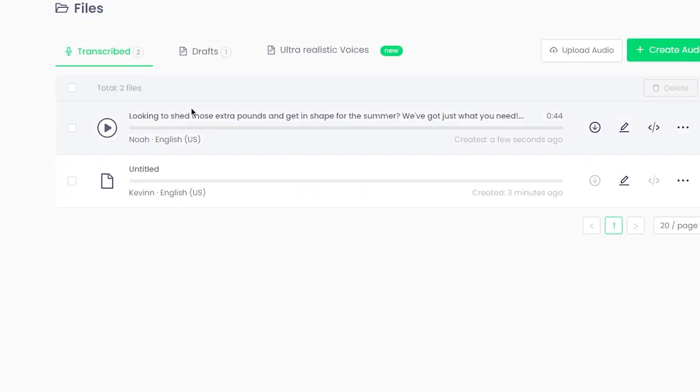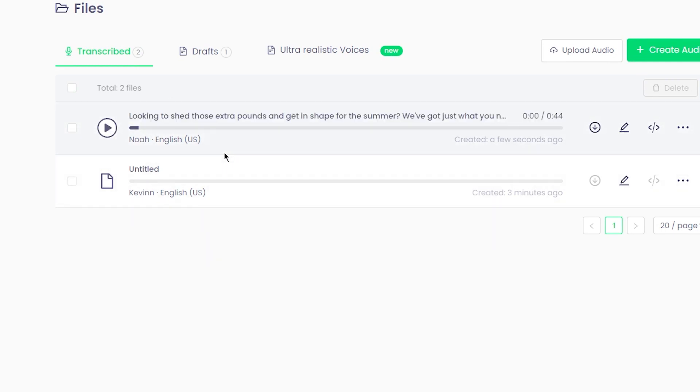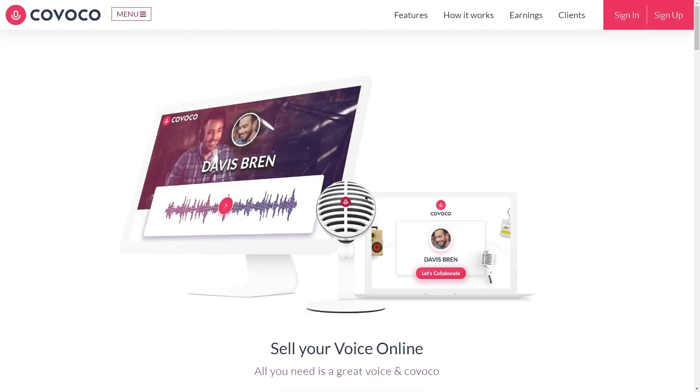Once the voiceover is ready, I would recommend listening to it once again, just in case you need to make any necessary adjustments. If you're happy with the result, you can download the voiceover as an MP3 file and use it in your content. Step 2: Sell voiceover services.